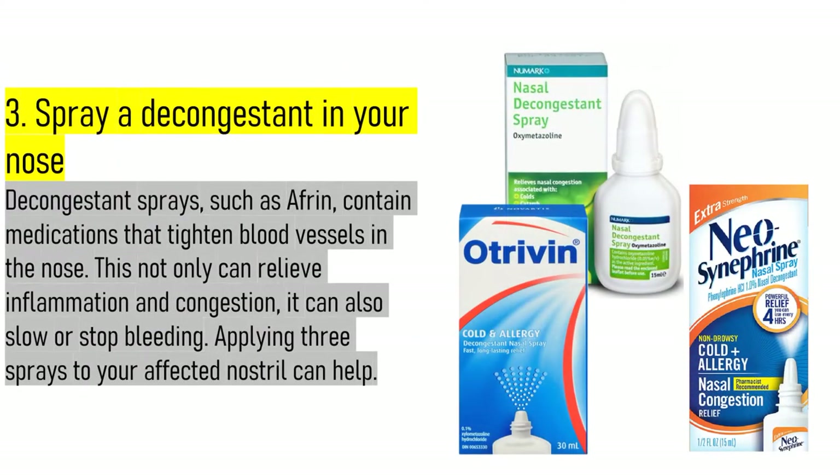3. Spray a decongestant in your nose. Decongestant sprays, such as Afrin, contain medications that tighten blood vessels in the nose. This not only can relieve inflammation and congestion, it can also slow or stop bleeding. Applying 3 sprays to your affected nostril can help.